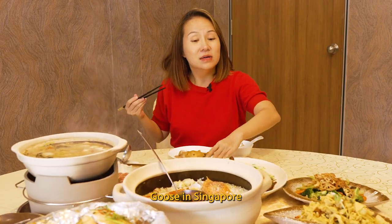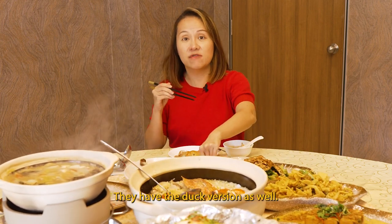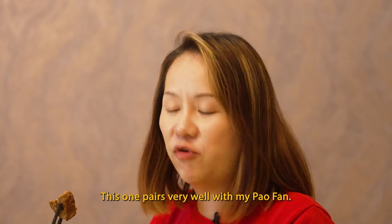The next one I'm going to try is their signature plum goose. Goose in Singapore — that's actually very rare. They have the dark version as well. This one pairs very well with my pao fan.